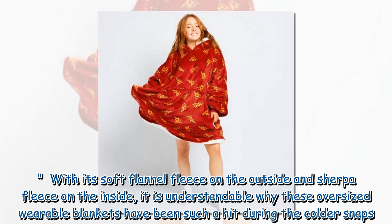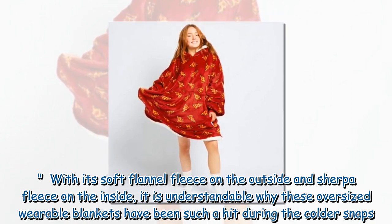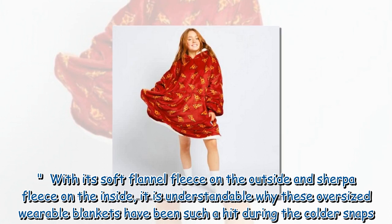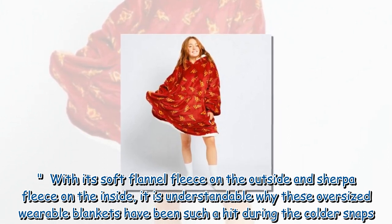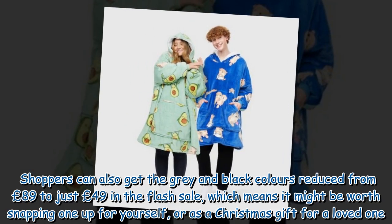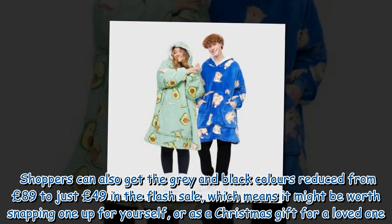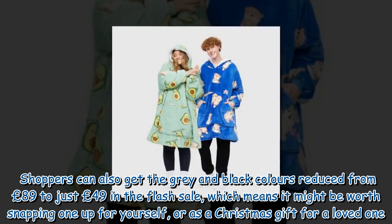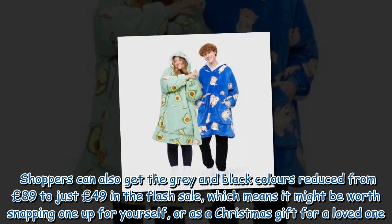With its soft flannel fleece on the outside and Sherpa fleece on the inside, it is understandable why these oversized wearable blankets have been such a hit during the colder snaps. Shoppers can also get the grey and black colours reduced from £89 to just £49 in the flash sale, which means it might be worth snapping one up for yourself or as a Christmas gift for a loved one.